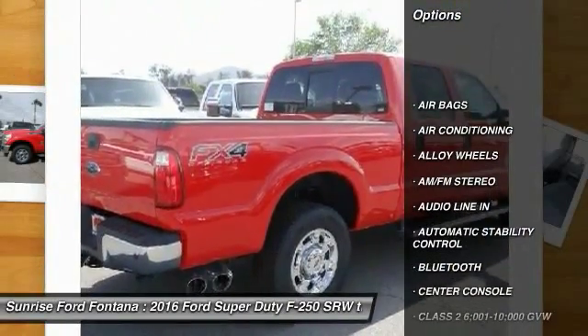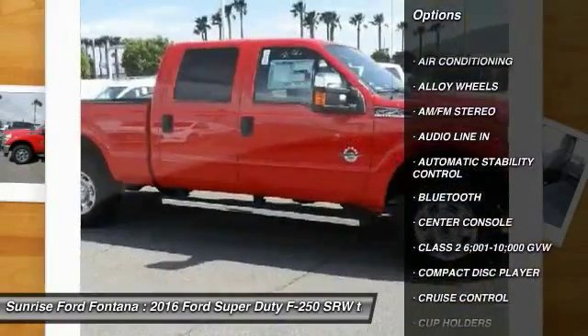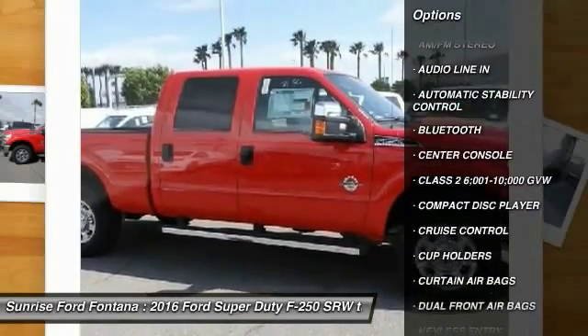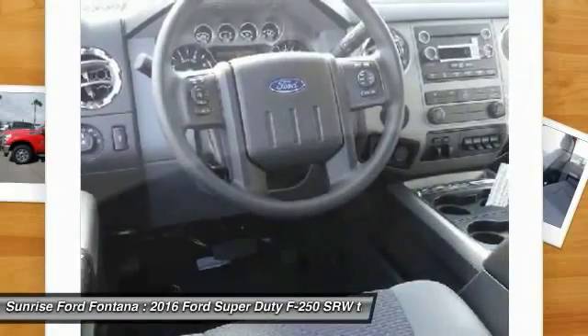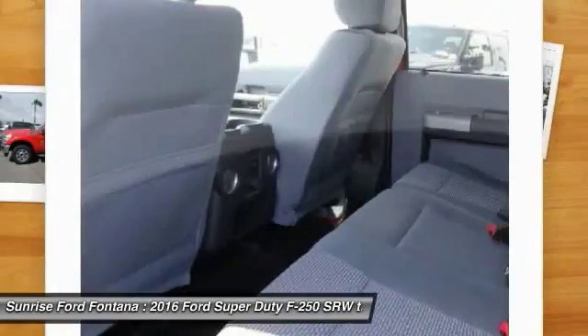Steering wheel audio controls. Remote start. Keyless entry. Traction control. Bluetooth. Power steering. Alloy wheels. Air conditioning. Front automatic stability control. Cruise control.